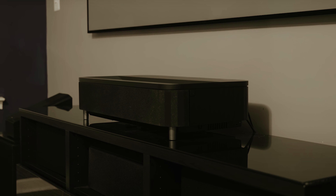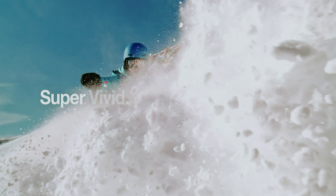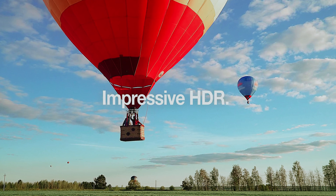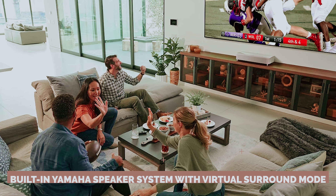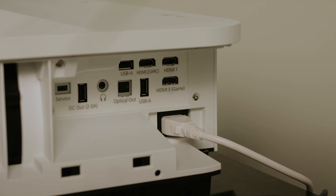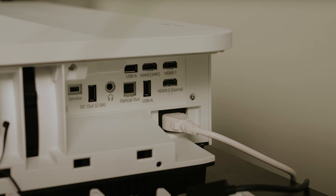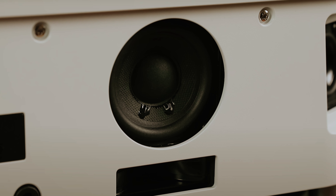Color aficionados might notice a slight dip compared to other models, but the overall picture quality is still top-notch. Sporting a built-in Yamaha speaker system with virtual surround mode, this projector ensures your room is filled with rich, clear audio that makes dialogue pop. So if you're hunting for a projector that shines bright both day and night while delivering room-filling sound, the Epson EpiqVision Ultra LS800 is your unsung hero.